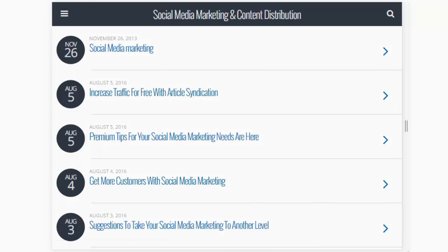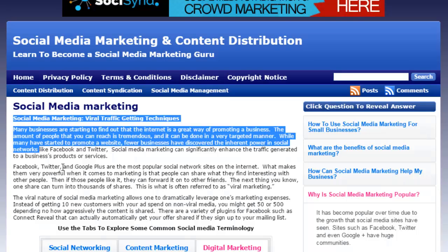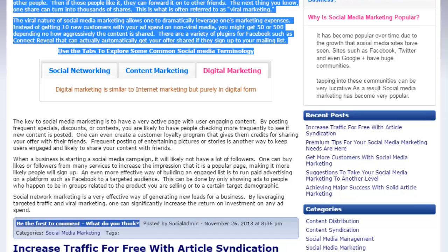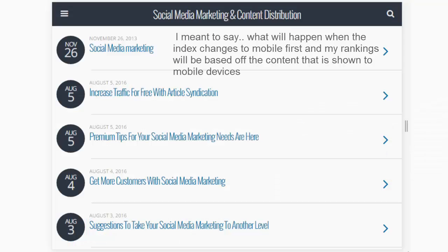This website doesn't rank well whatsoever so I'm not worried about this one, but I've got other websites that do. If my website was ranking for multiple keywords because of all this content and all these how-tos, what's going to happen when the index changes to mobile first and it starts showing my website like this? I'm going to lose massive amounts of value and massive amounts of traffic.